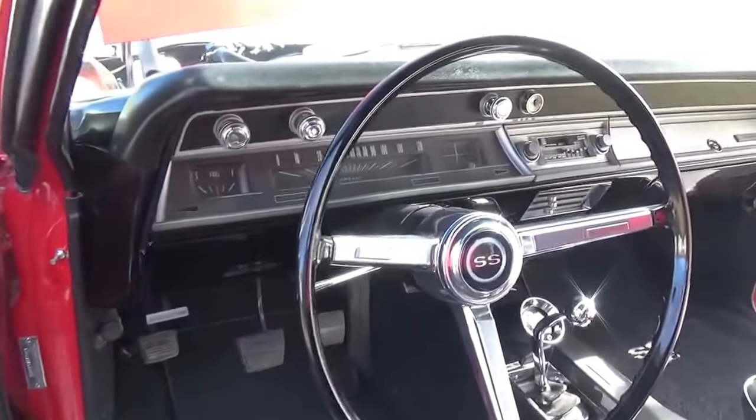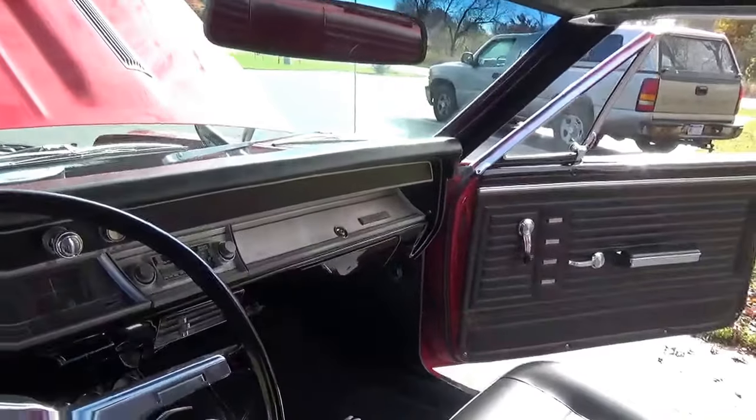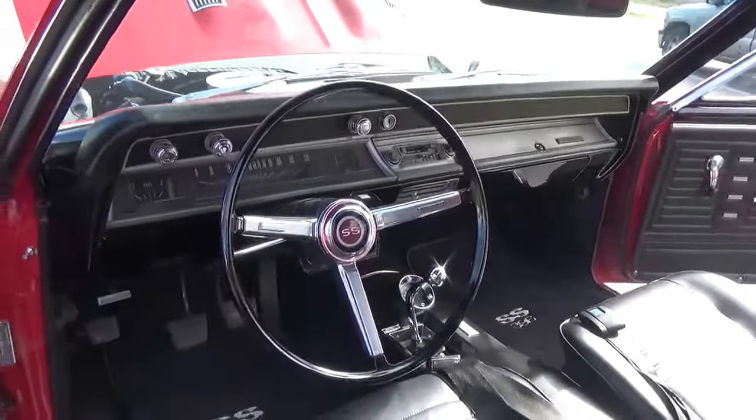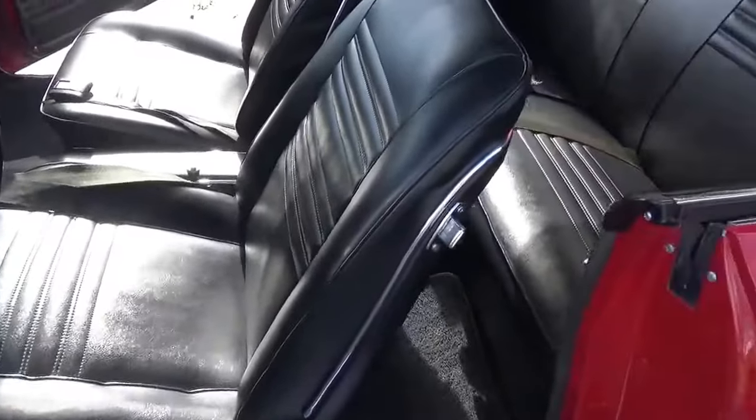Dash all looks real good. Got an AM/FM cassette stereo in it. Bucket seats, and you've got your front and rear seat belts.